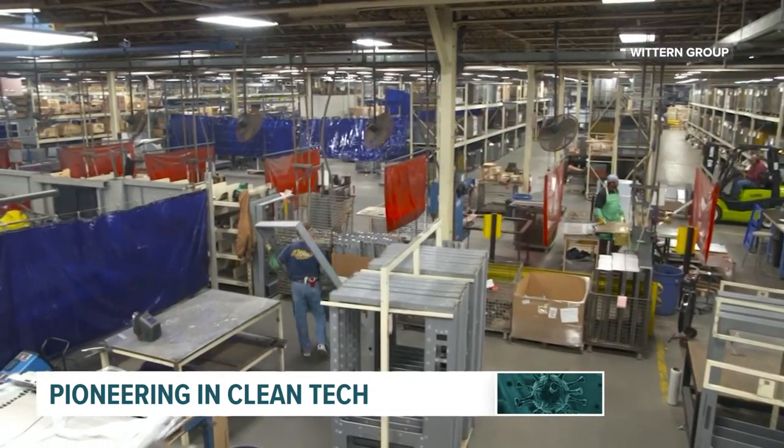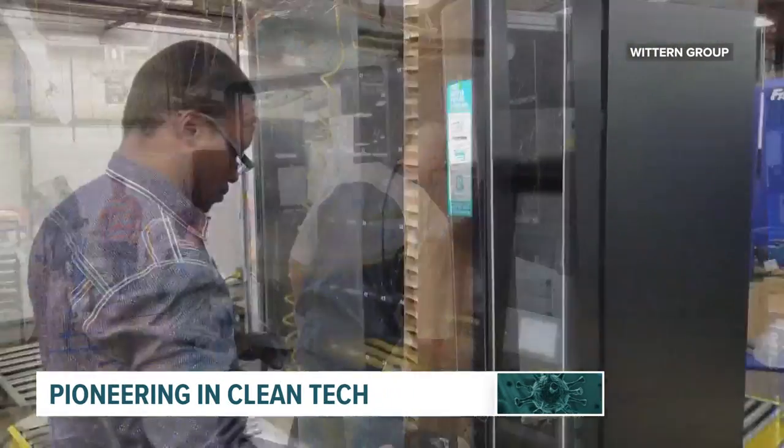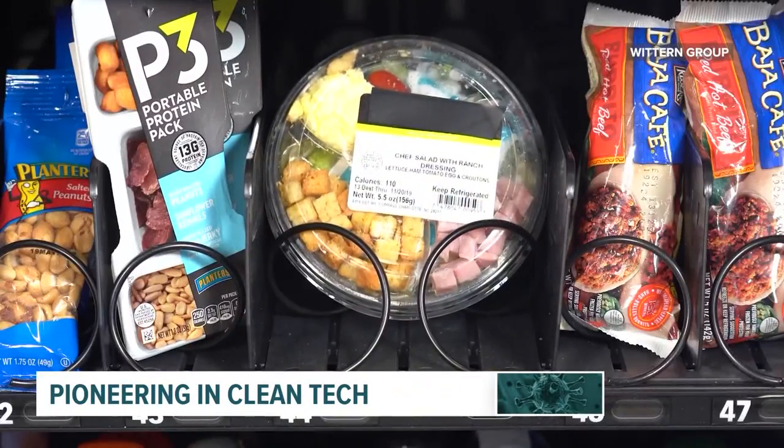Wittern Group is currently sending out their first UV vending machine shipment to companies around the Midwest. Rachel Drohs, Local 5 News, We Are Iowa.